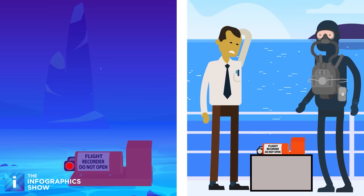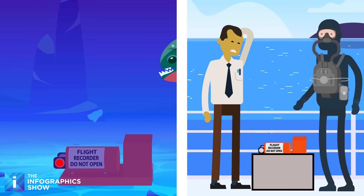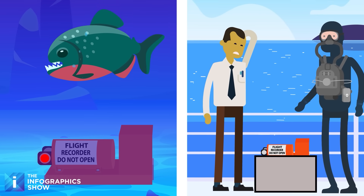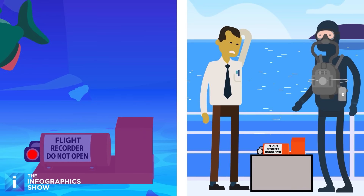That means that even if the plane crashes over the ocean, it will emit a signal every second for up to 30 days. It can transmit from a depth of 14,000 feet underwater. Once the box is rescued from the briny depths, it's transported in a cooler to prevent any damage or rust from the sudden exposure to air.